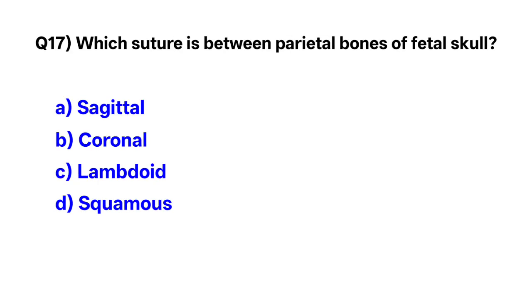Question number 17. Which suture is between the fetal bones of the skull?